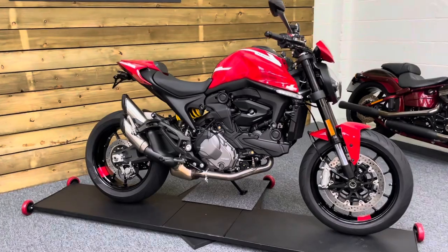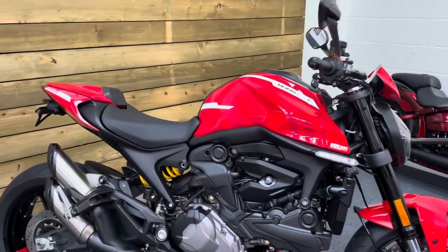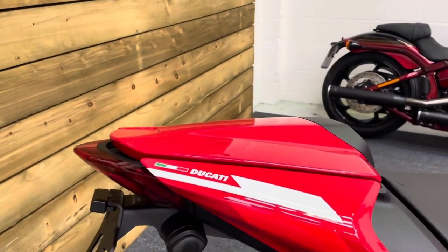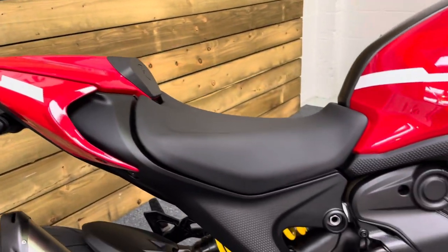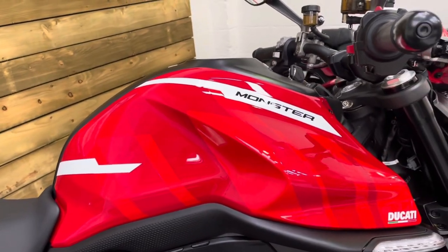This bike is in stunning condition and comes with the MotoGP custom paint kit which is a genuine Ducati item, which means no doubt it's very expensive. It looks absolutely stunning. You've got the seat cowl there and we do have the rear seat as well. All the detail on that tank looks absolutely brilliant as you can see.